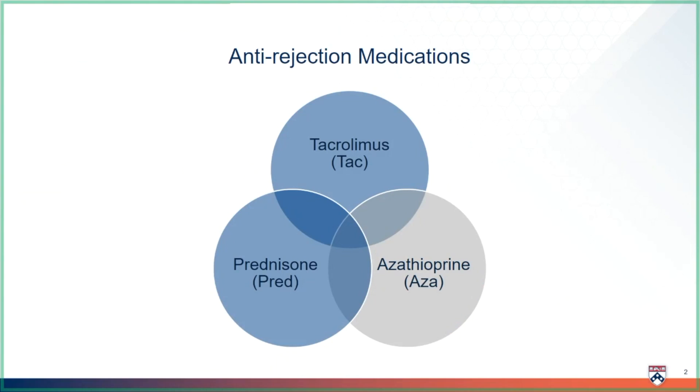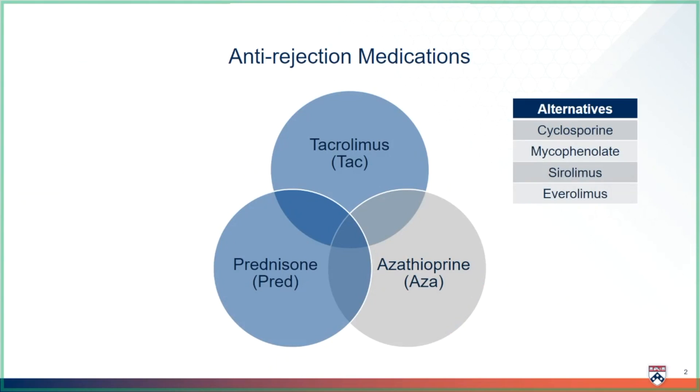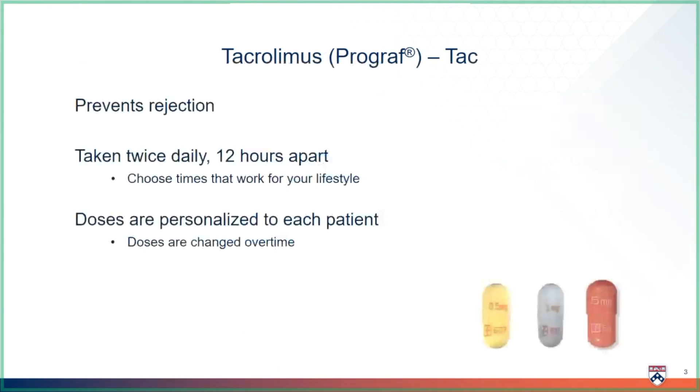Although these three medicines are our standard, we do have others we can use if needed. This video focuses on your most important medicine to prevent rejection, which is tacrolimus.